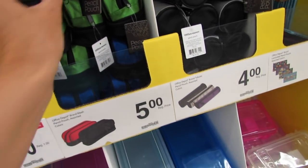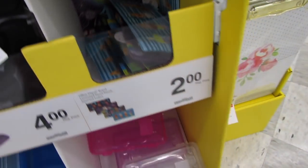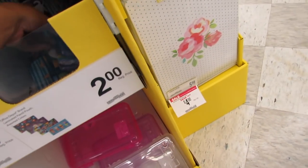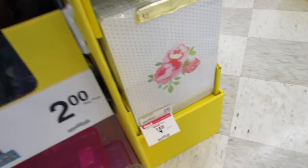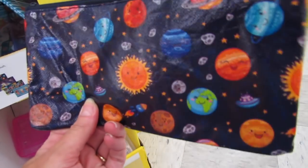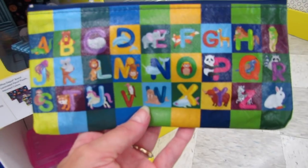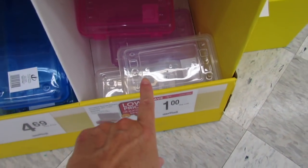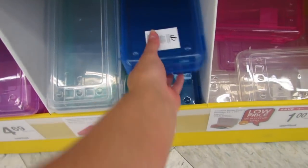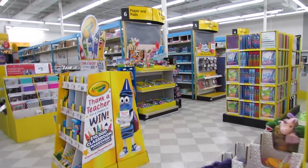These little plastic pencil pouches are 50 cents — kind of the flimsy variety. These ones are $5 and also come in blue. The little round ones are $4, and the Office Depot brand laminated pencil pouches are $2 each — there's a 'Believe in Miracles' one, a galaxy universe one, ABCs. They also have $1 pencil boxes and longer ones for $4.69.